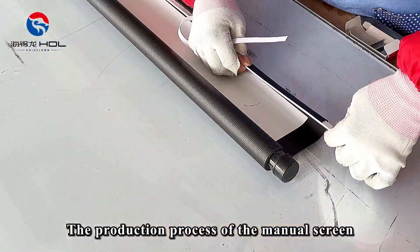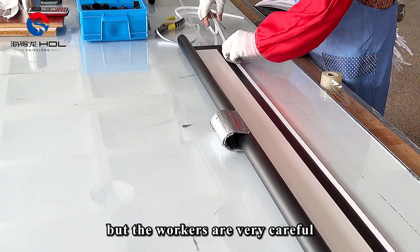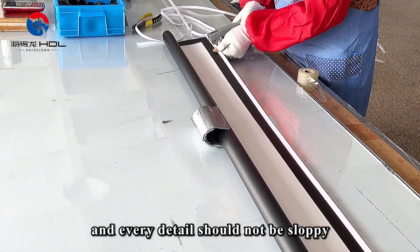The production process of the manual screen is simpler than that of the electric screen, but the workers are very careful to ensure that the screen is smooth and every detail should not be sloppy.